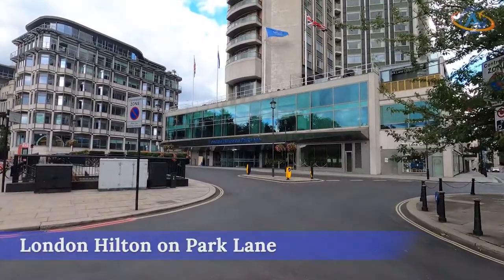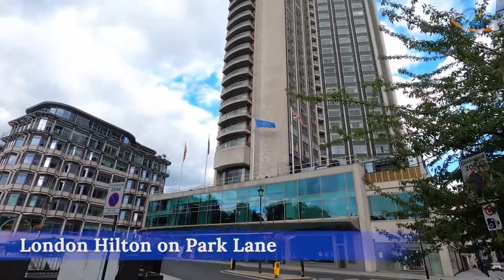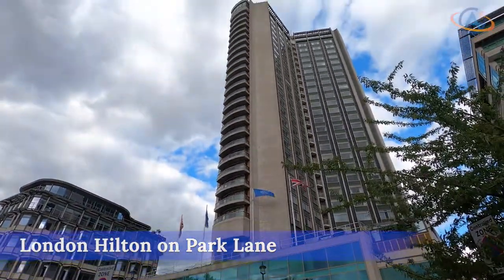Hello and welcome! Today we are back in London and sacrifice ourselves to check out the upper class for you — the London Hilton on Park Lane.